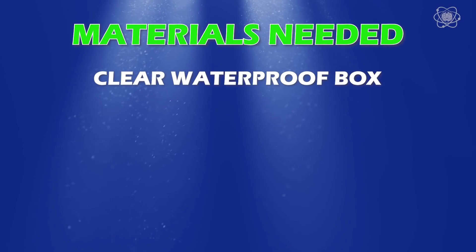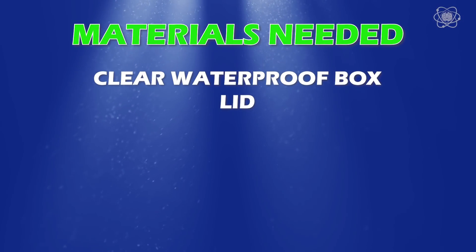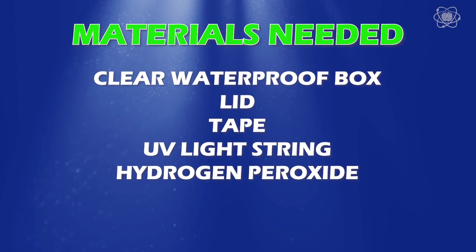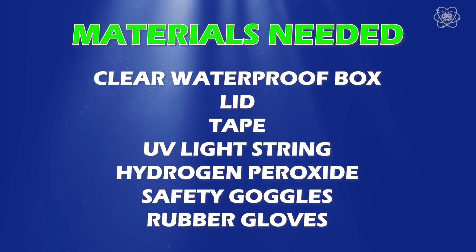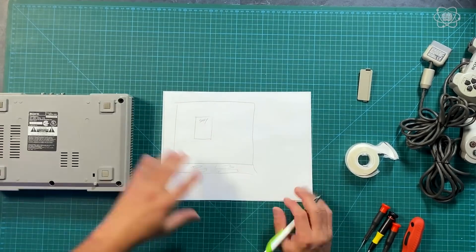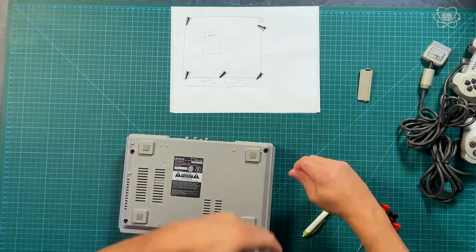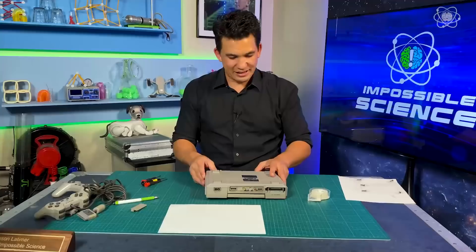Here's what you'll need: a waterproof box, some sort of lid or cover to that box, some tape, a UV light string with enough to be able to wrap the box several times, hydrogen peroxide, safety goggles, and rubber gloves. After you grab an adult and have your toy, it's time to take it apart. I'm using a Sony PlayStation 1, but you can use most any plastic toy that has turned yellow over time.